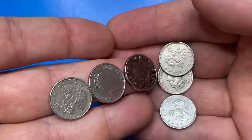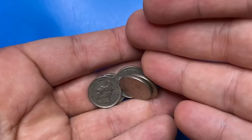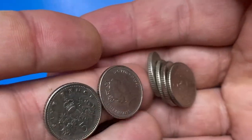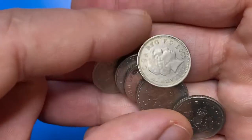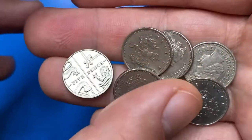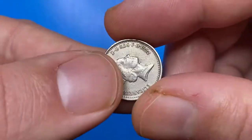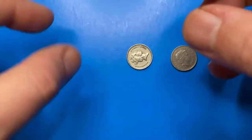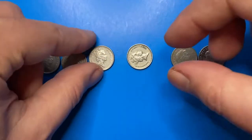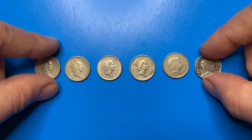Hey coin collectors! Most of our viewers and subscribers, including our favorite subscribers to whom we are very grateful for their financial support, very much like coins featuring Queen Elizabeth II. Therefore, we decided today to show you several five pence coins struck by the British Royal Mint within a span of three decades. Together we'll find out their main features, learn about mintage, guiding price, and more. Hit the subscribe button below if you're new to our channel, and let's get rolling.